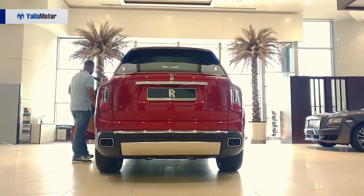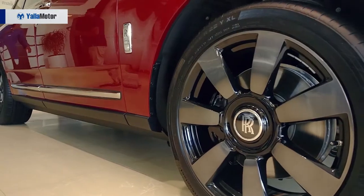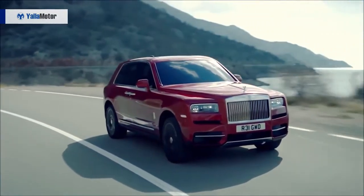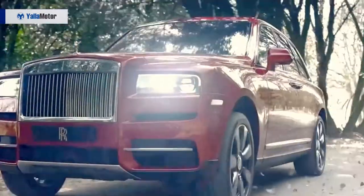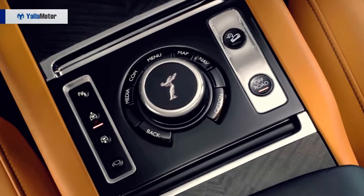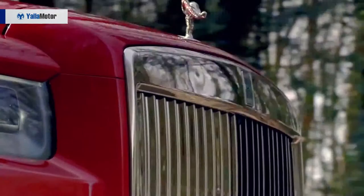Powering the Cullinan is a 6.75-litre twin-turbo V12 engine that makes 571 horsepower and 850 Newton-meters of torque, paired to an eight-speed satellite-aided transmission. The Cullinan shares the four-wheel steering with the Phantom for added maneuverability. For those who wish to take it off-road, there's also a simple off-road button with three different settings for the traction control system to conquer any and all terrain.